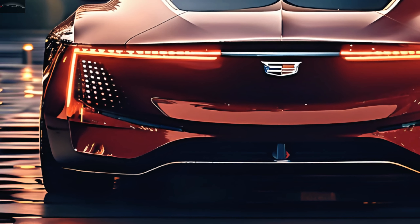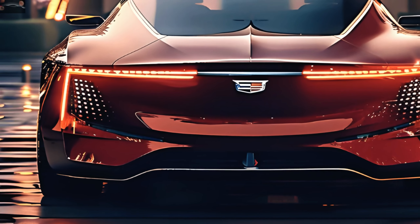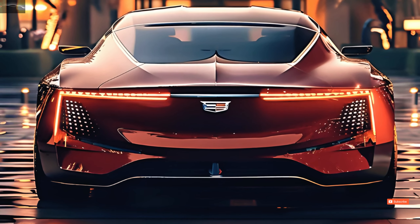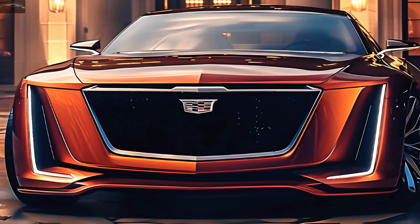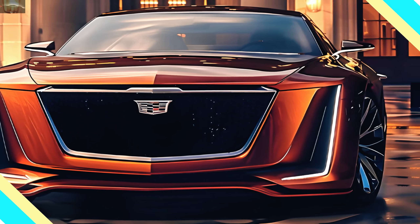Both the aerodynamics and the sportiness of the vehicle are enhanced by the integrated rear spoiler. At this time, we do not have any formal confirmation that the Cadillac CT5 Coupe will be available in 2025.